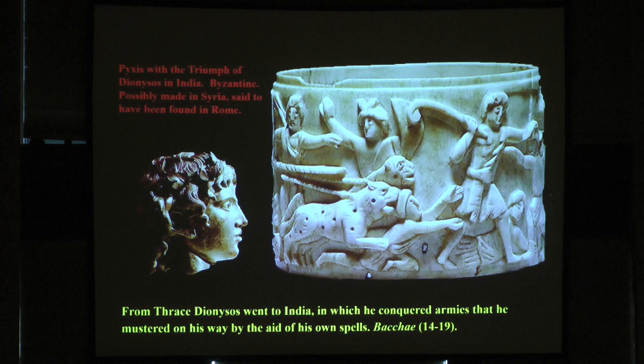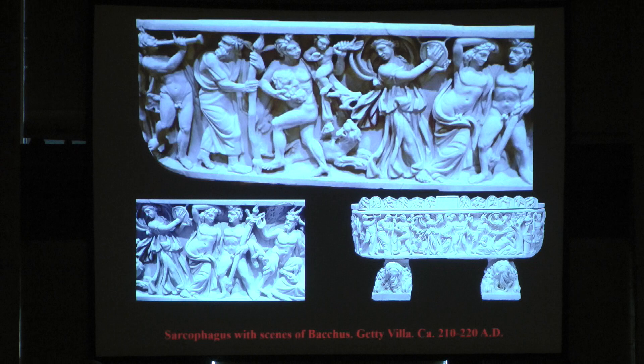The legend says Dionysus went to India, conquering armies by the aid of his own spells. This is where you can see his march. It is also said that Dionysus taught Indians how to cultivate grapes and how to make wine — and this legend existed when Alexander the Great came into India. These are some sarcophagi from the Getty Villa. If you go to Los Angeles, you can see the procession of Dionysus with Ariadne, people playing music, pans — all the entourage of Dionysus. They represent the voyage of Dionysus to India.